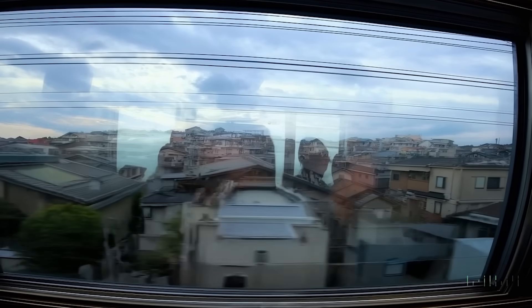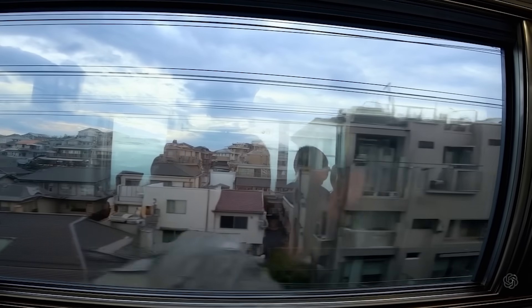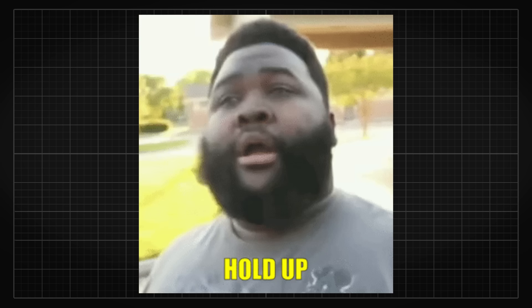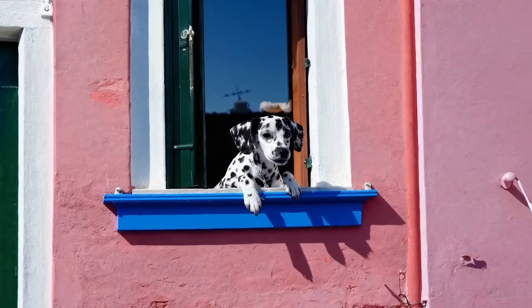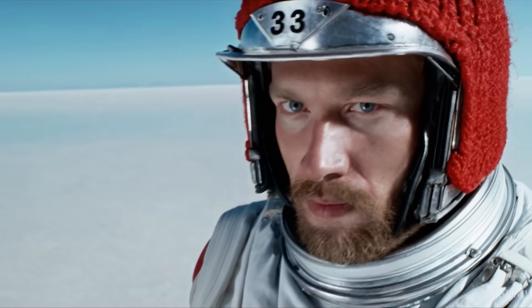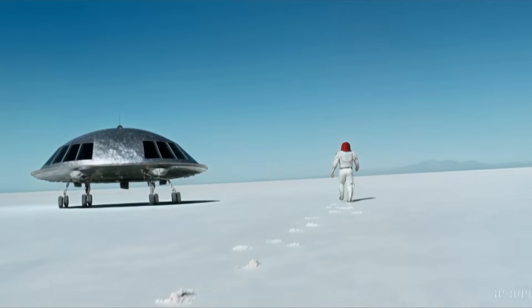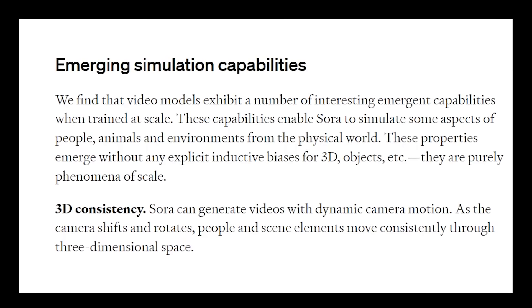Other than the extremely realistic videos that perfectly regenerated the vibes of taking a subway and capture the essence of lighting, shadows, and reflections, you can tell that this time there is something completely different — the 3D compositions of the generated videos. The generated videos don't look like they're simply manipulating pixels in 2D anymore. The generated results feel like the model has a decent understanding of the 3D world, and as stated in the technical report,